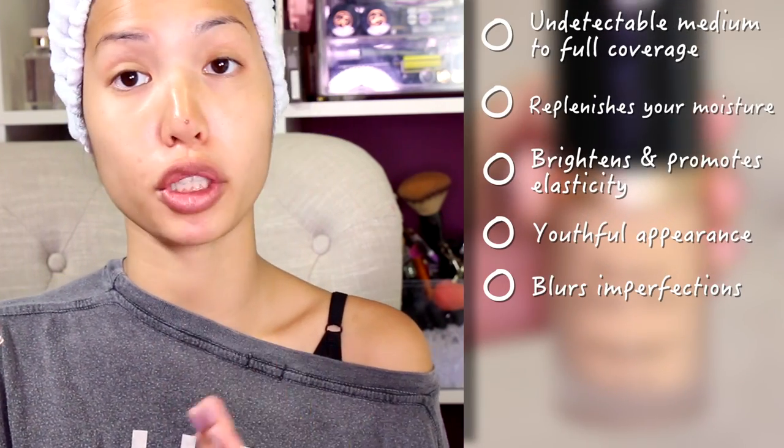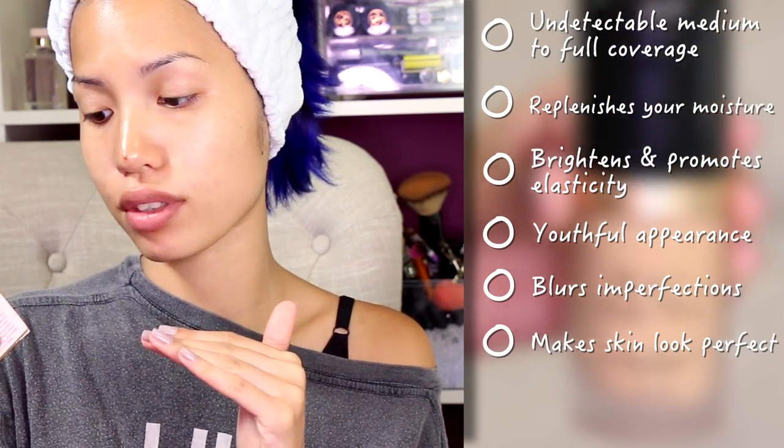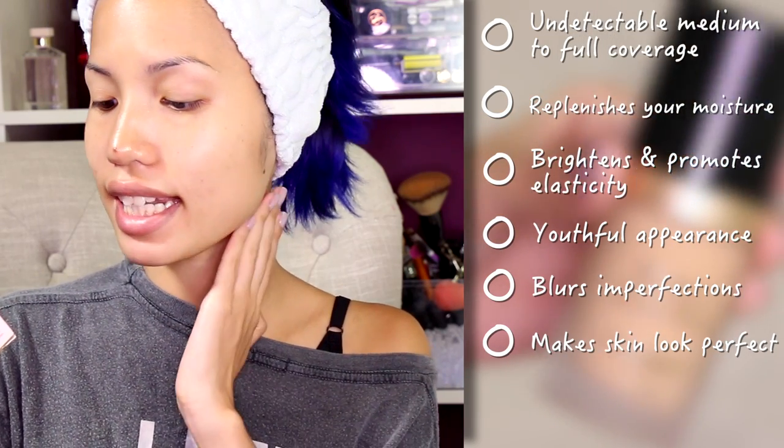The tip on the box says to apply from the center face outwards and blend for full coverage, layering as needed. 100% of people said this foundation blurred their imperfections, 98% said it made their skin look perfect, and 97% said it provided natural coverage. So I'm very excited about this — I've heard a lot of good things, so let's see how it goes.